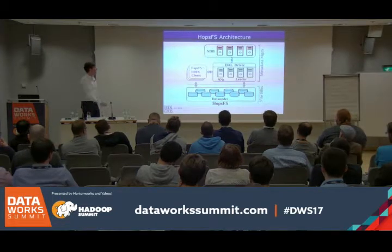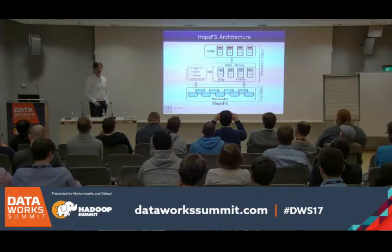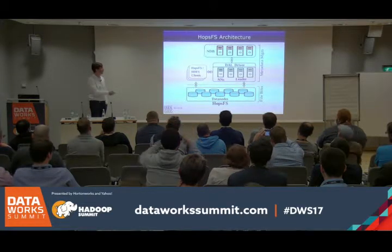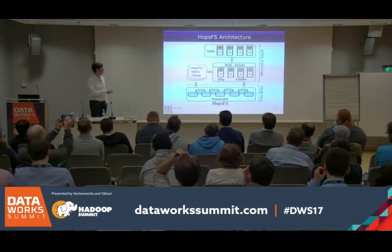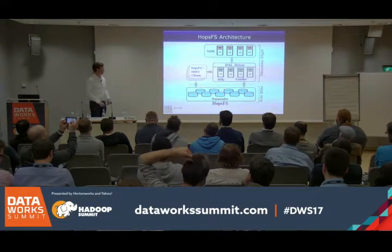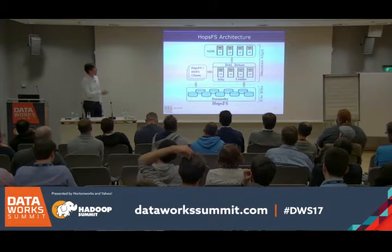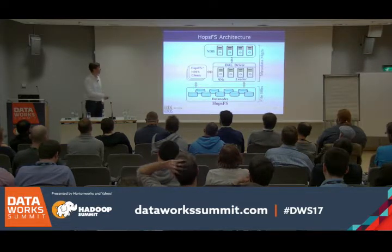This is our architecture. It's a drop-in replacement for HDFS — we branched at version 2.0.4 alpha but included many features since then, like heterogeneous storage. Our client is fully compatible with the HDFS client. We have multiple name nodes; one will be a leader. They store metadata in a database at the back end called NDB or MySQL Cluster. Data nodes are mostly unchanged — we just added one RPC to load-balance block reports across name nodes.